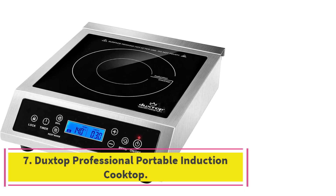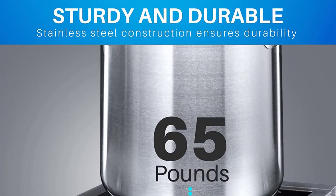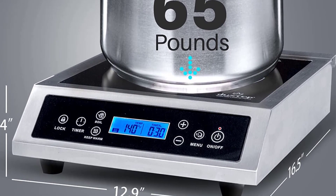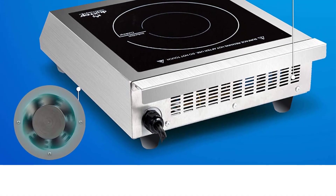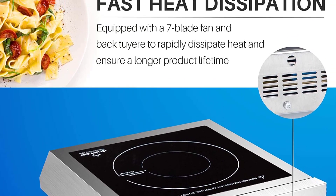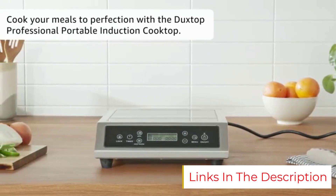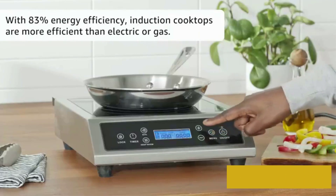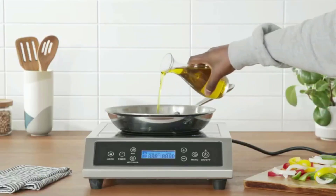Number seven: the Duckstop professional portable induction cooktop. This electric stove is quick and efficient, plus lightweight for easy handling. Made with stainless steel for durability and easy cleaning, it has all the smart features you need: a temperature level setting, a touchscreen panel with a large easy-to-read display, a seven-blade fan toward its back that dissipates heat, and a glass cooktop that won't burn on food.